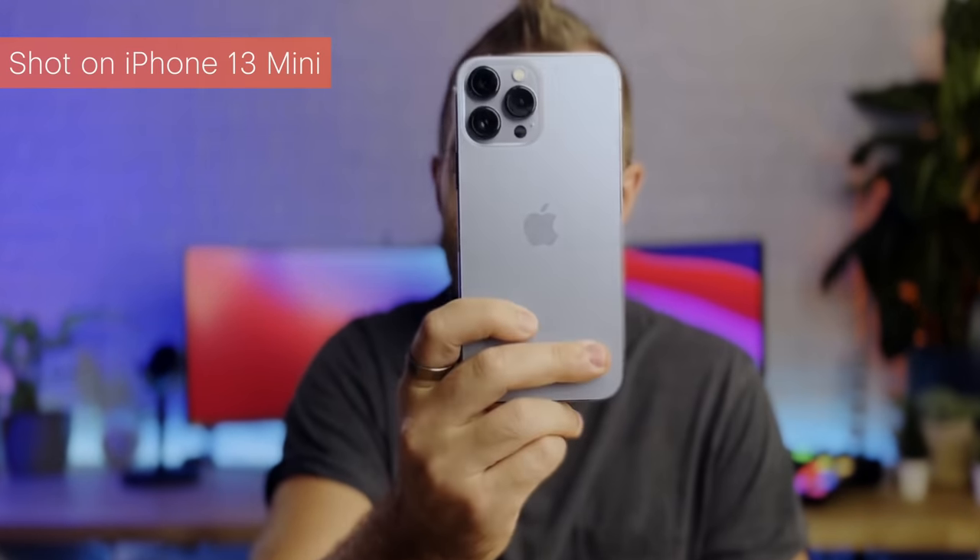If you want to see what cinematic mode looks like, go watch my review of the 13 Pro Max — I shot that entire video using this iPhone 13 mini with cinematic mode. There are some inconsistencies around hairlines and edges where it's trying to determine where the blur should be, so it's not perfect — it is a first attempt, but a really impressive one. It currently only shoots in 1080p at 30 frames per second, but hopefully in future years that will bump up to 4K and more frame rate options.